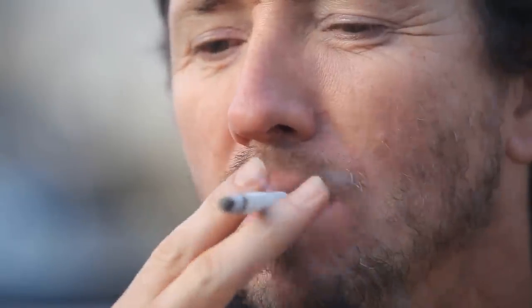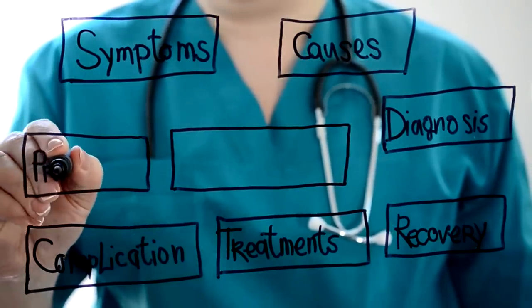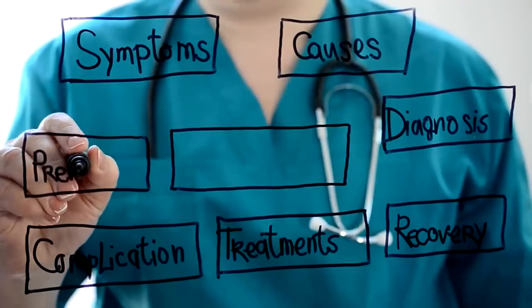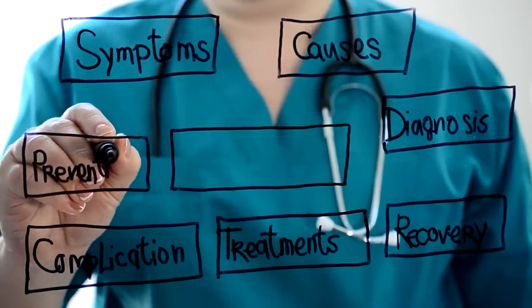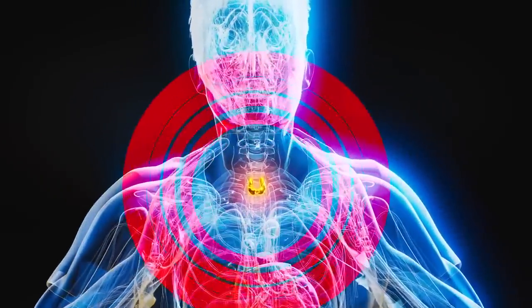Interestingly, studies have shown that smoking can significantly increase the risk of developing Graves' ophthalmopathy. One study published in the Journal of Clinical Endocrinology and Metabolism found that smokers were twice as likely to develop this eye condition compared to non-smokers. Now, let's dig into what causes Graves' disease and who's most at risk. While the exact cause isn't fully understood, we do know that it's related to a malfunction in the immune system — the body produces antibodies called thyroid-stimulating immunoglobulins that mistakenly attack the thyroid gland. There are a few risk factors that can increase your likelihood of developing Graves' disease.